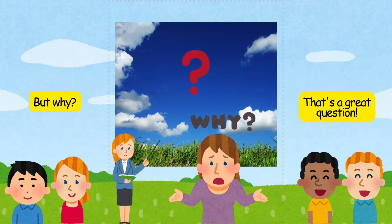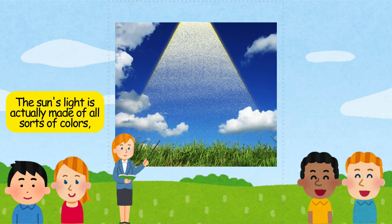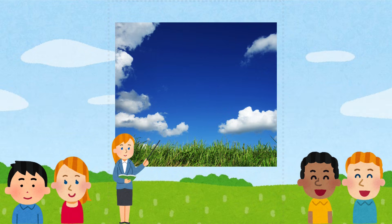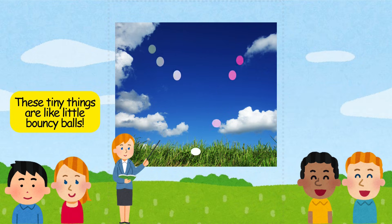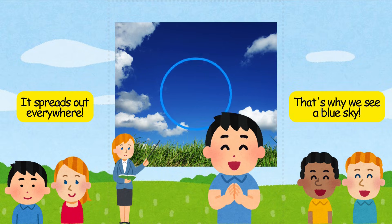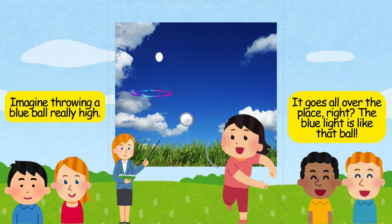That's a great question. The sun's light is actually made of all sorts of colors, like a rainbow. When the sunlight comes down to earth, it bumps into tiny things in the air — these tiny things are like little bouncy balls. The blue light bounces around the most and spreads out everywhere. That's why we see a blue sky. Imagine throwing a blue ball really high — it goes all over the place. The blue light is like that ball.